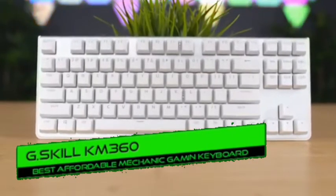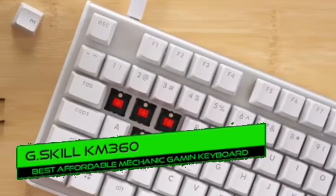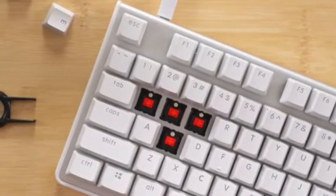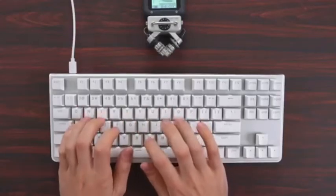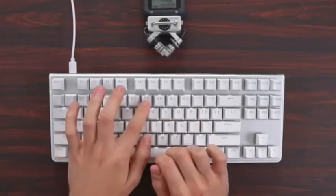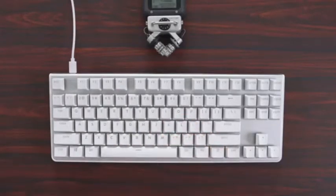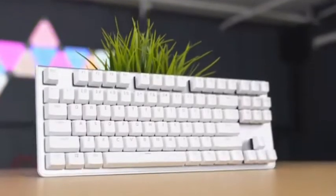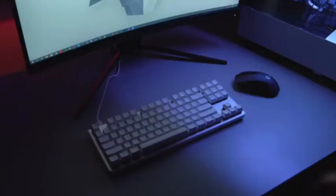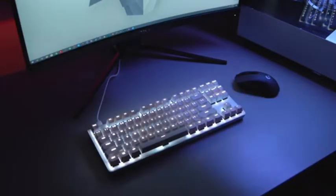Number 4: G.Skill KM360 — best affordable mechanical keyboard. The G.Skill KM360 is a joy to type on and the pricing is even better, though it cuts some design corners. The contrast between the white backlight and the aluminum backplate is striking. It offers excellent value for money. Cons: uneven LED lighting, font that appears cheap, and it's heavier than other tenkeyless boards.